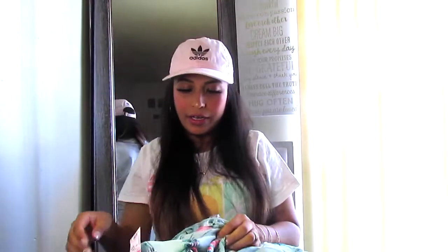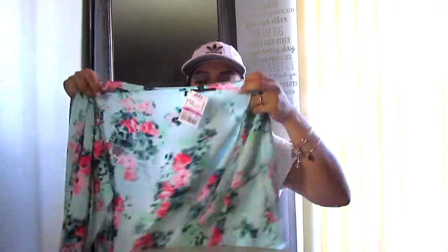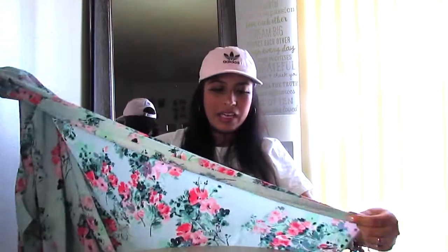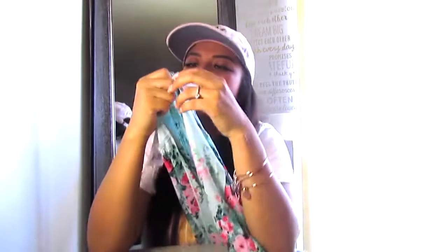Another thing I got for summer was this light cardigan — a kimono type. For this one I paid only $2.99, which is a really good price. The material is nice and it's not see-through, which I liked — the material is more substantial. I just noticed I grabbed it in extra large, but it's okay because these run big.